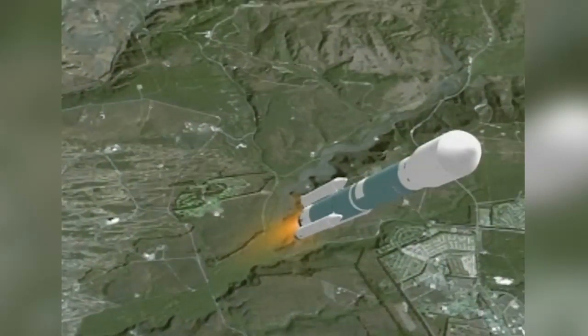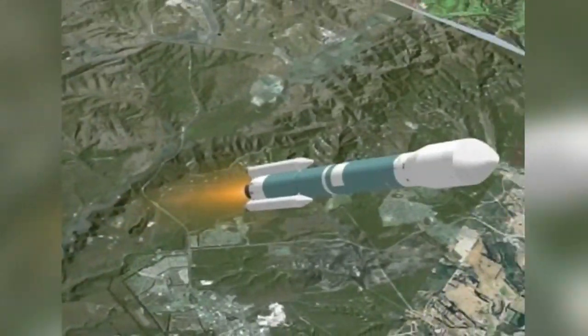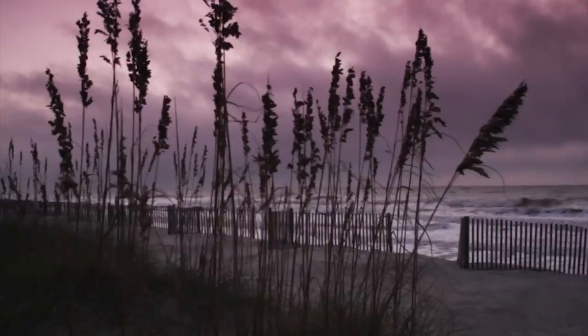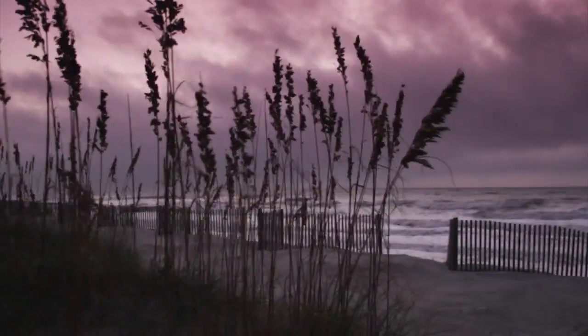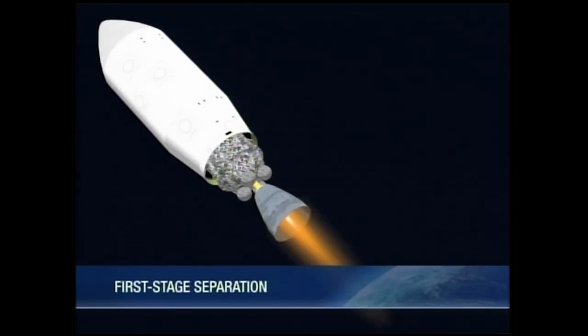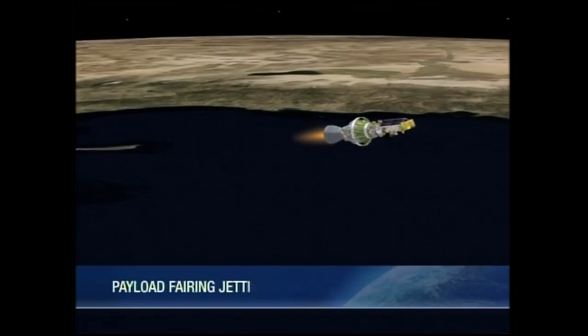The Delta II will launch the spacecraft on a three-year mission to decipher what the dissolved salts in the world's ocean mean to our current climate and the future of the planet. At launch, the spacecraft will head to what's called a polar orbit, flying some 480 miles above Earth and crossing over the planet's north and south poles with each orbit.